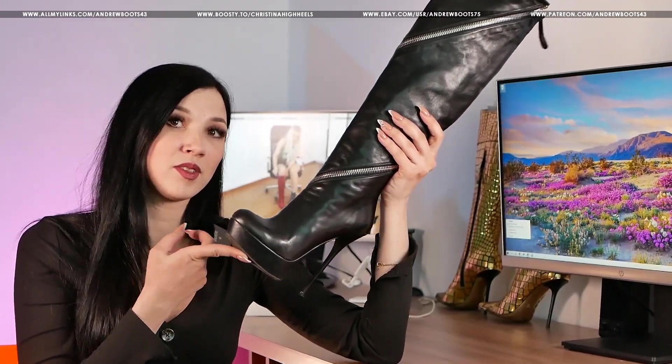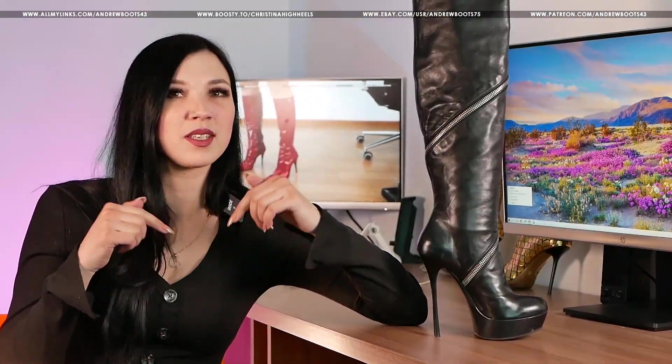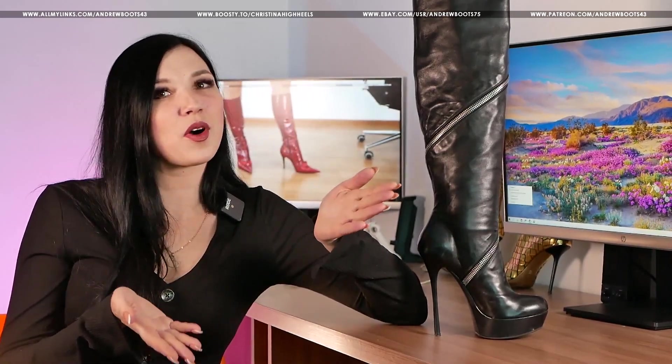American women's size 6.5. The material of the upper is genuine leather. The stiletto heel is 14 cm high. The platform is 3.5 cm, with a side zip. The lining material is very soft leather. Link to all our web resources in the first comment under each of our videos.